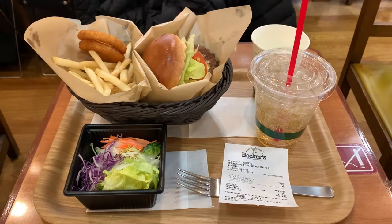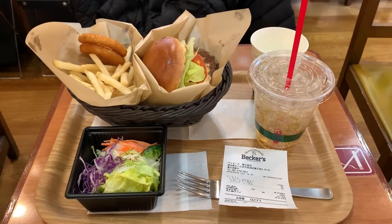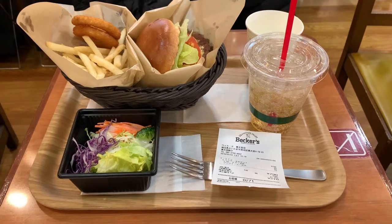Hi, this is TK Viper doing another Life in Japan blog, and today we're going to look at the Becker's cheeseburger basket.